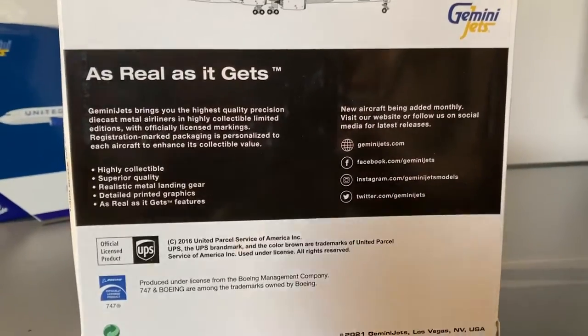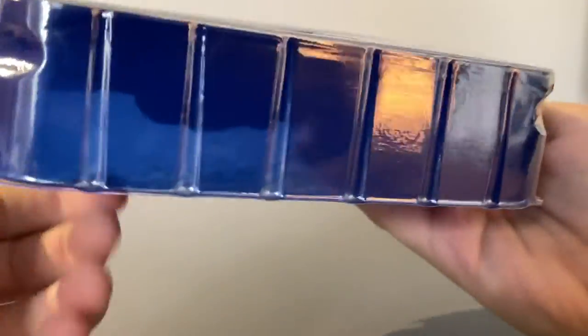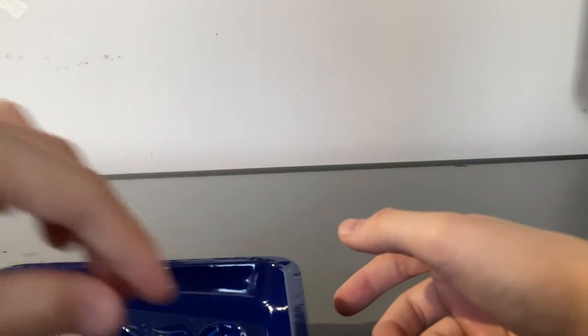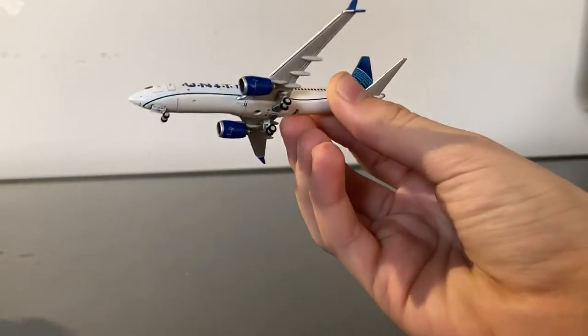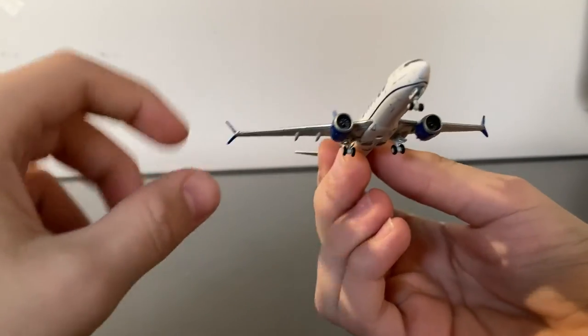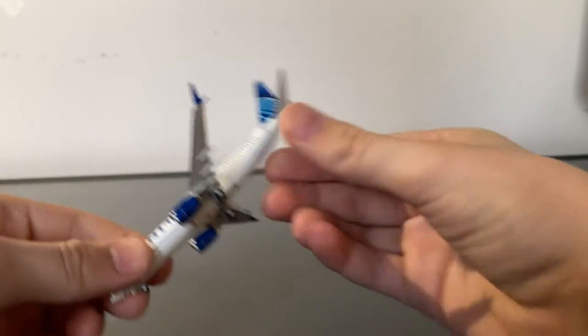So the first model I'll unbox is the United 737 MAX. Now the packaging is very beat up — it's ripped too. Lovely Gemini Jets. But everything does appear to be intact on the model itself. All the wings are fine, the antennas — everything is good on the United model.